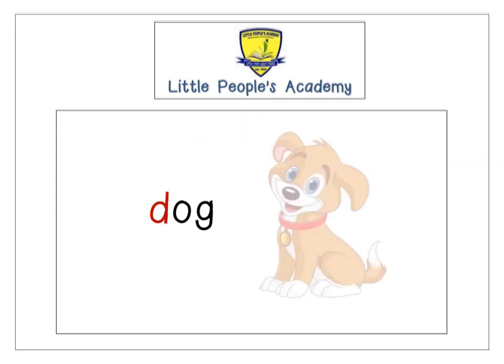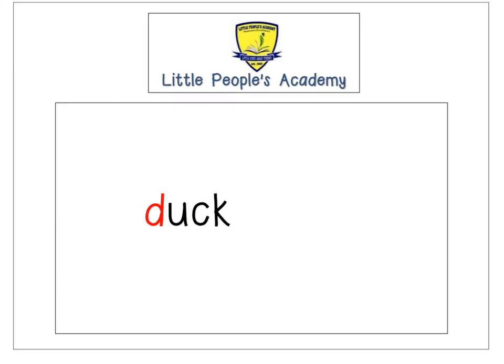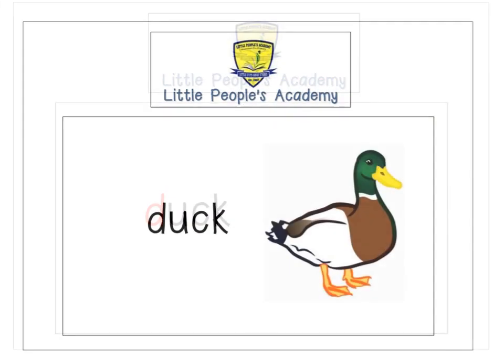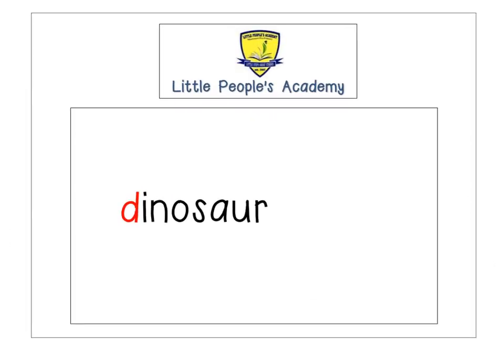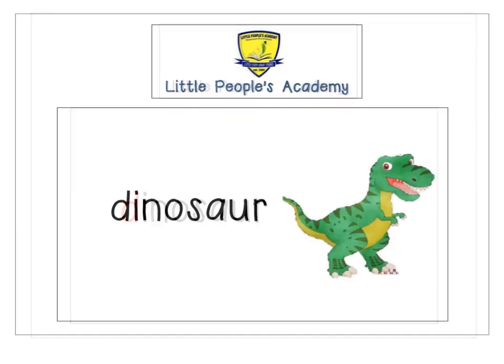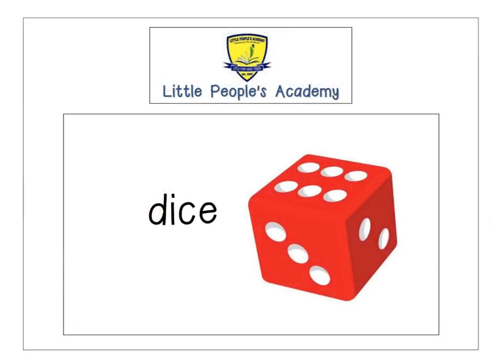D — dog. D — duck. D — dinosaur. D — dice.